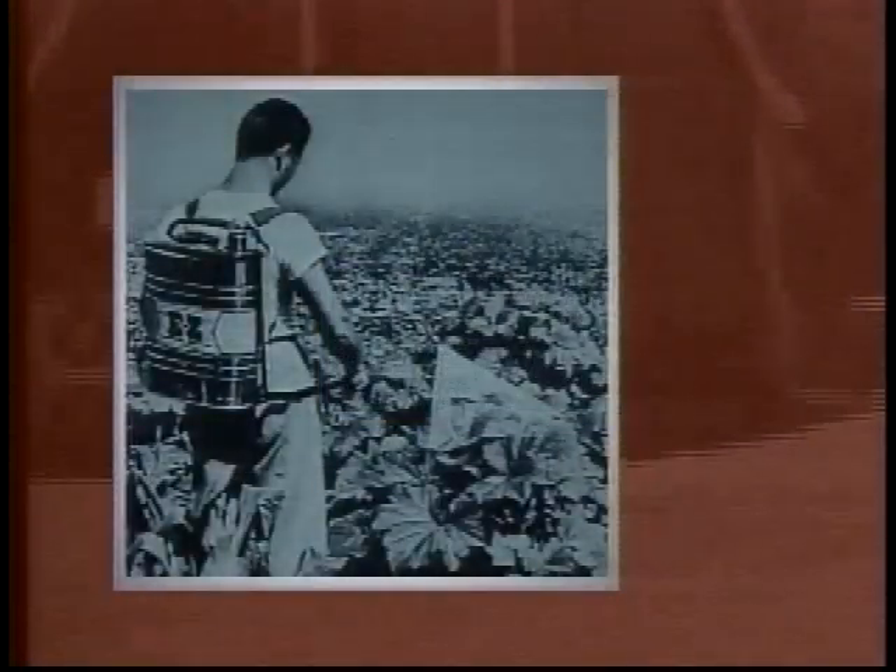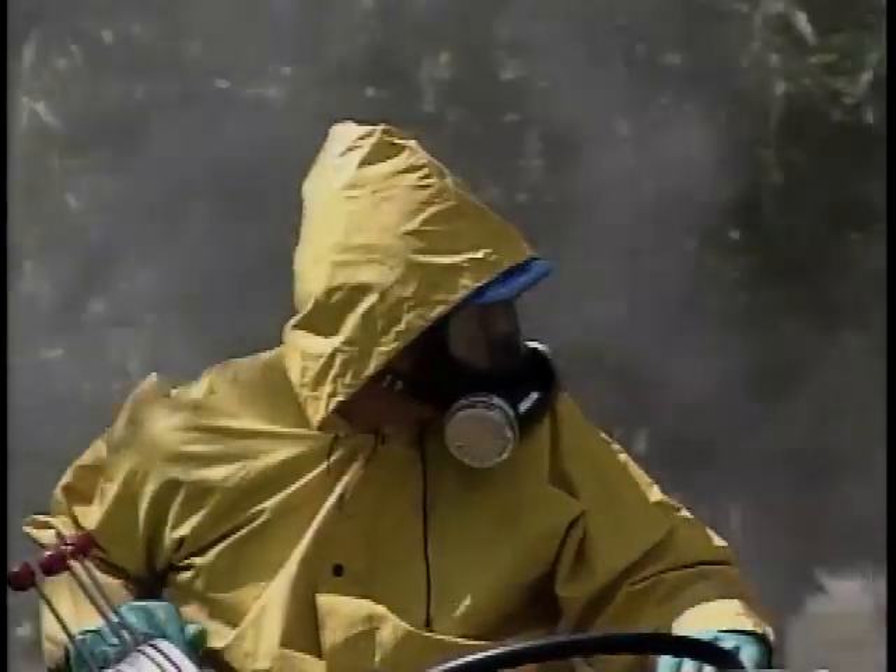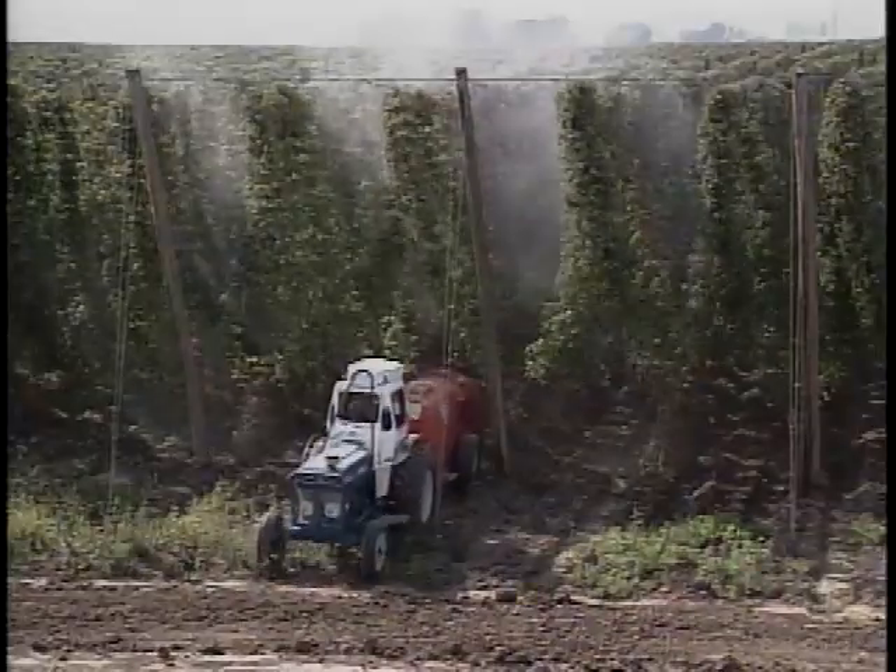Back then, they didn't have the protective equipment, regulations, or education we have today because the effects pesticides have on humans weren't fully understood. Today, we would never think of allowing any of this to occur because we have much more information. This knowledge has led to the development of better equipment and more efficient methods of application for protecting ourselves from exposure.